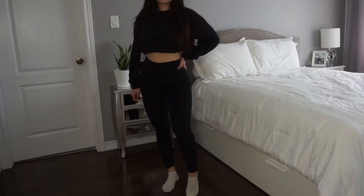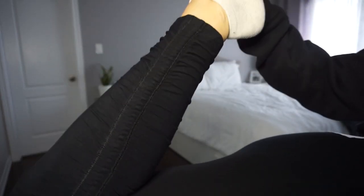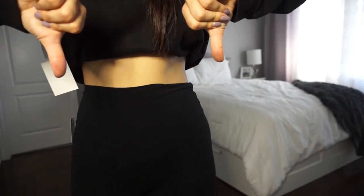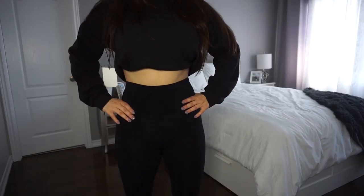I'll end this haul with a complete disappointment — the Atmosphere ruched leggings. I'm not even sure how they approved these for sale. They are so sheer that it's not a joke; I tried them on and you could literally see my full underwear. I got them because I liked the ruching at the bottom and thought they could dress up my typical home leggings, but they're so uncomfortable — so sheer, the material is too cottony and not stretchy at all. I'm 100% returning them.